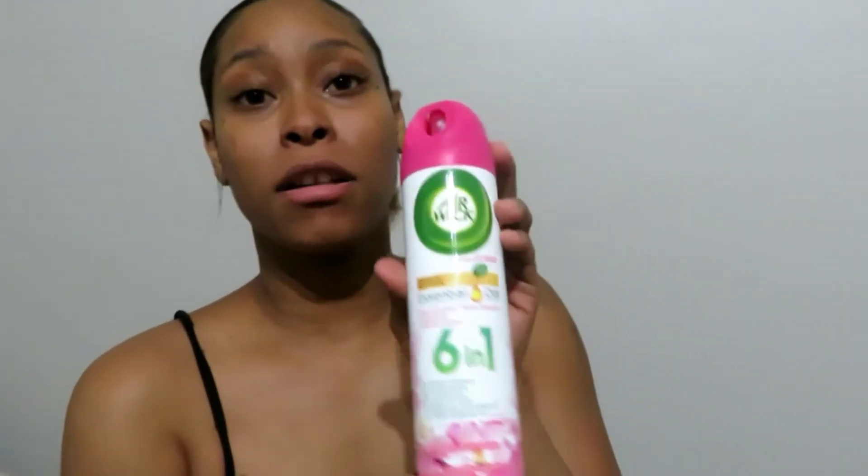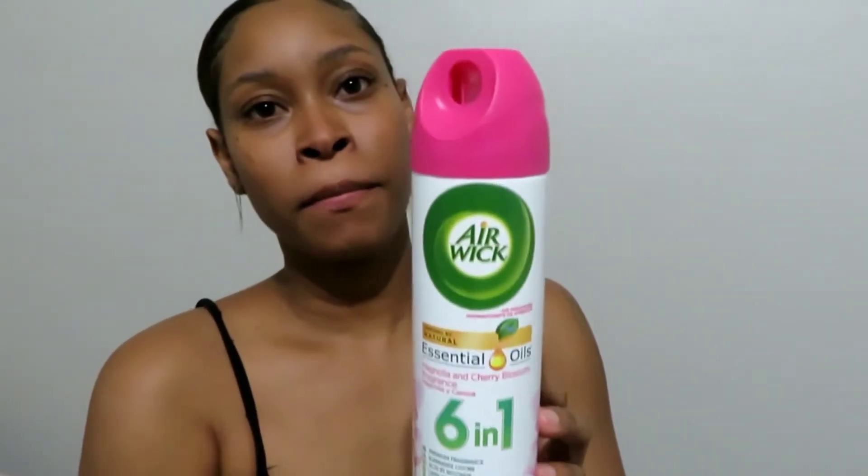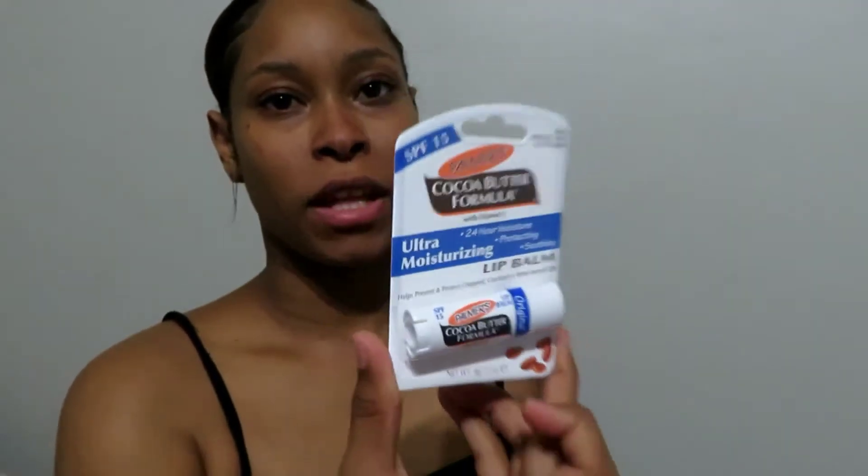The next item I have is another Air Wick six-in-one air freshener — this one is magnolia and cherry blossom fragrance. That's why I got two of those. The next item I got was Palmer's Cocoa Butter Formula lip balm, ultra moisturizing, 24-hour moisture. You gotta keep your lips moisturized, so I will probably be using this right after this video.